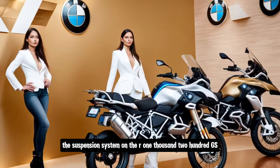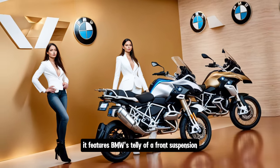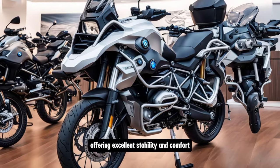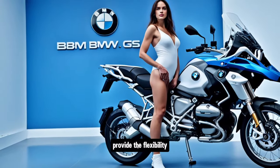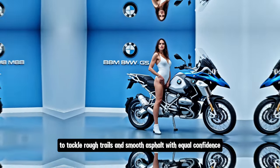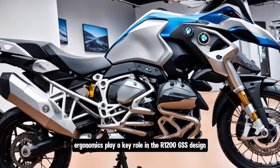The suspension system on the R1200GS is designed to handle a variety of terrains. It features BMW's Telelever front suspension and Paralever rear suspension, offering excellent stability and comfort. The long-travel suspension and spoked wheels fitted with dual-purpose tires provide the flexibility to tackle rough trails and smooth asphalt with equal confidence.